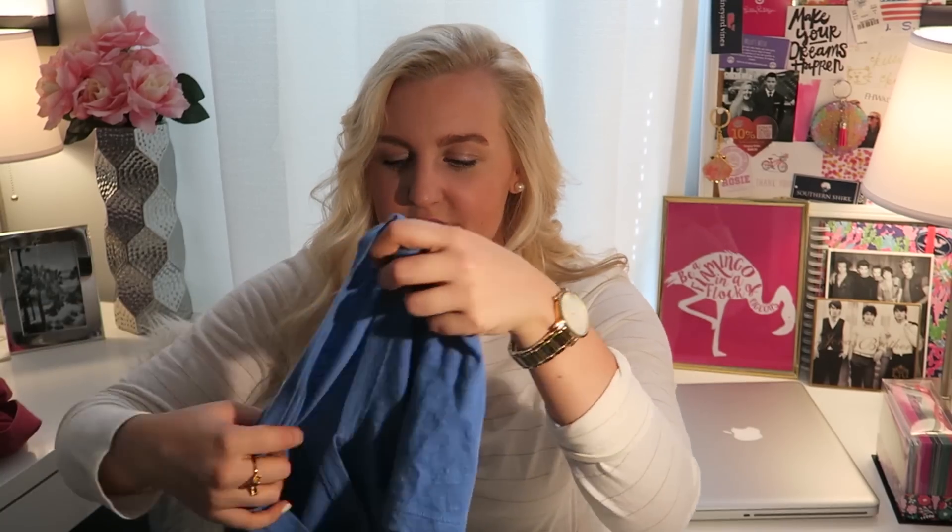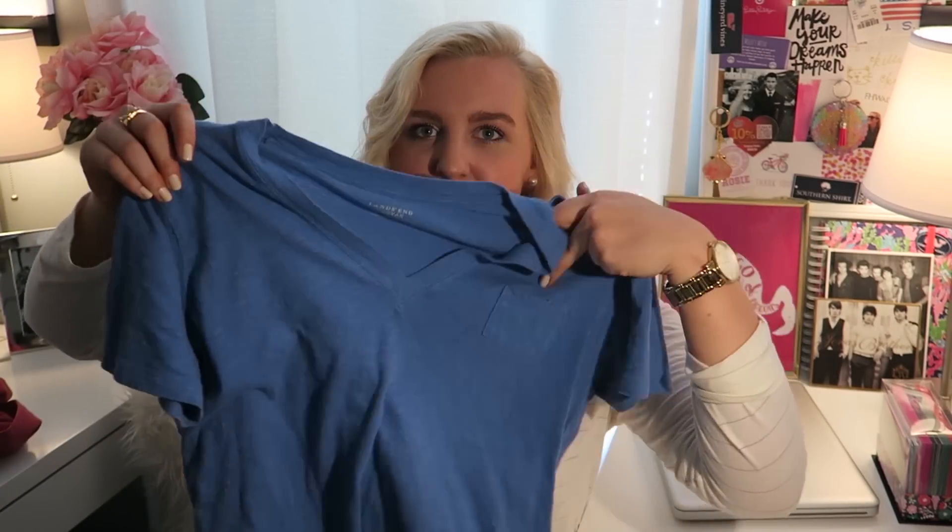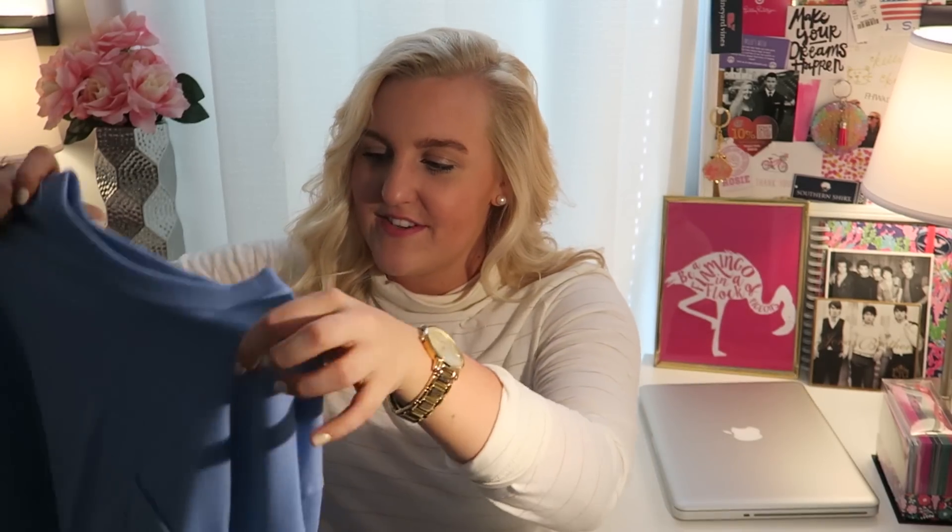This is one of my essentials — just a basic t-shirt from Lands' End. It's one of their V-necks with a little pocket. Basic shirts like this are really important for that transition into fall — it won't be too hot, and you're not overdressing when it's not cold enough for extreme fall clothing.